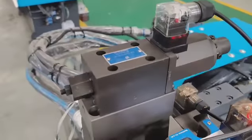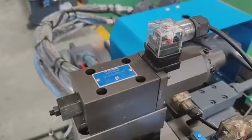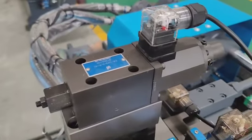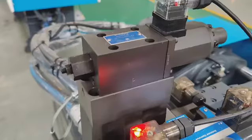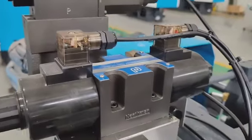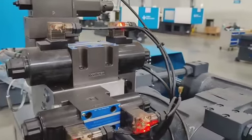You can see from here — this is a proportional valve for the back pressure. So we can control the back pressure on the PLC, on the computer, directly. The valve we use is Northman, from Taiwan.